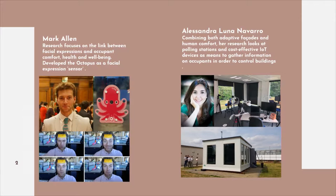The second PhD student, Alessandra Luna Navarro, is looking at occupant facade interaction and gathering data from occupants non-intrusively using Internet of Things devices and polling stations. She's created a polling station where occupants are able to give feedback on how they feel about the environmental conditions and general occupant interaction.